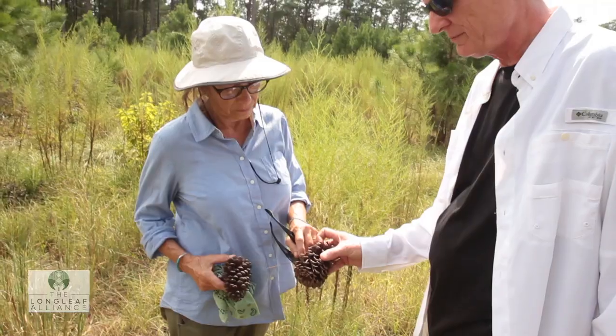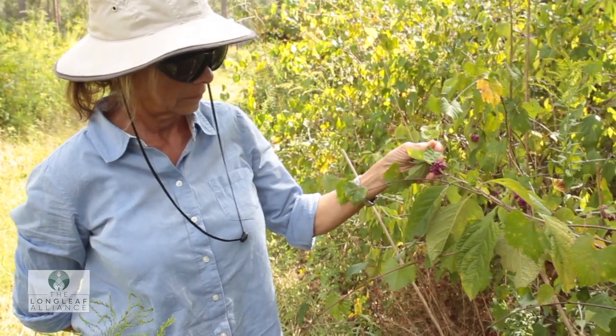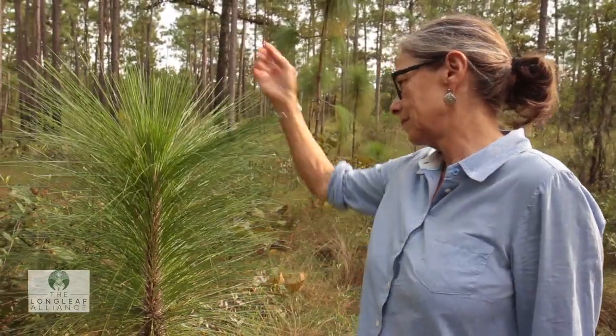California has its giant redwoods. The South has its longleaf pine ecosystem. And the more you spend time in it, and the more you learn about it, and the more you come to love it, the more it expands your soul.